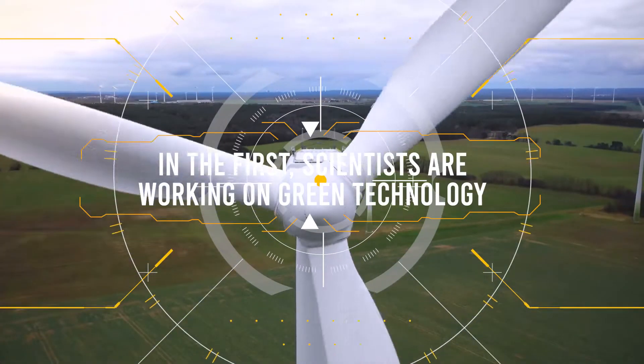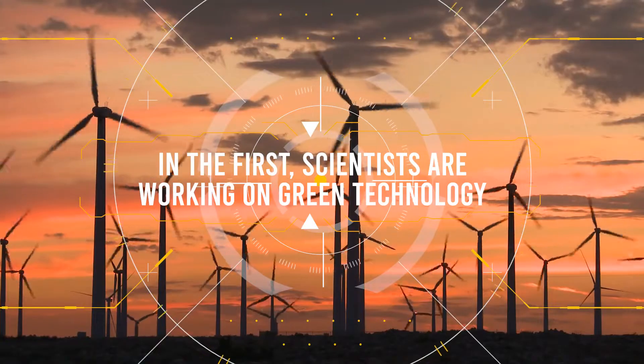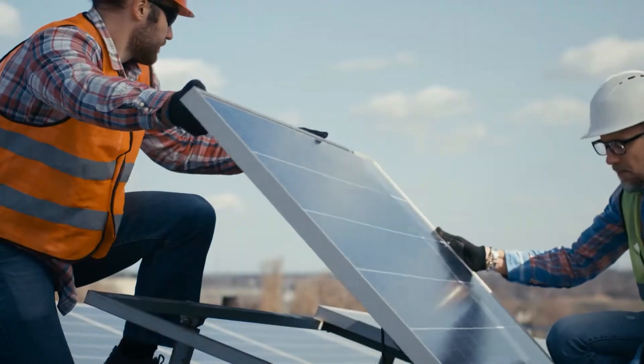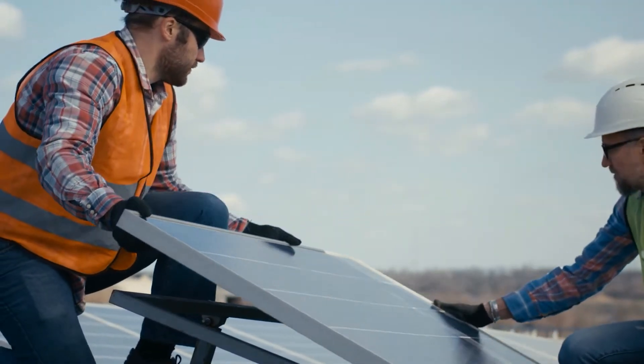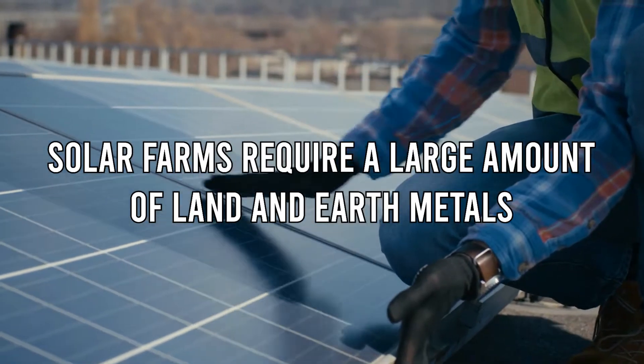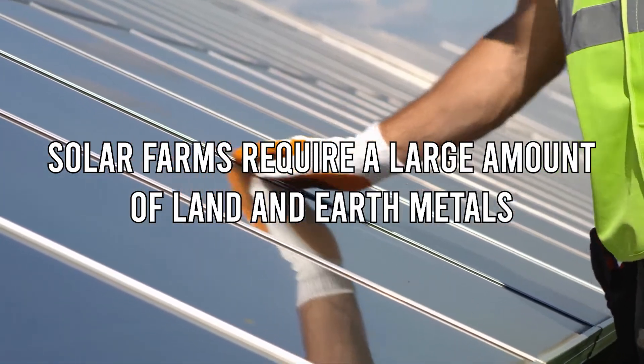Scientists are working on green technology. Most of us believe that solar power is the most effective and environmentally friendly energy source there is. No doubt it is. But if we look at some negatives, solar farms require a large amount of land and rare earth metals.